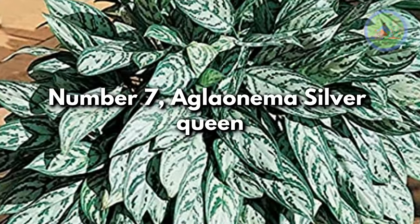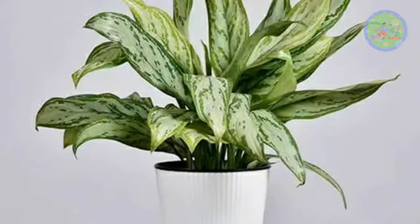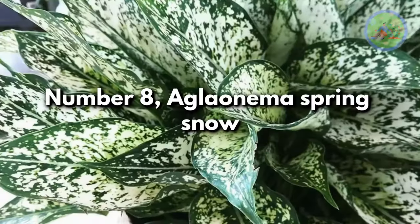Number 7: Aglaonema Silver Queen. Its silvery-green variegated leaves are lance-shaped, and they look gorgeous irrespective of changes in light.